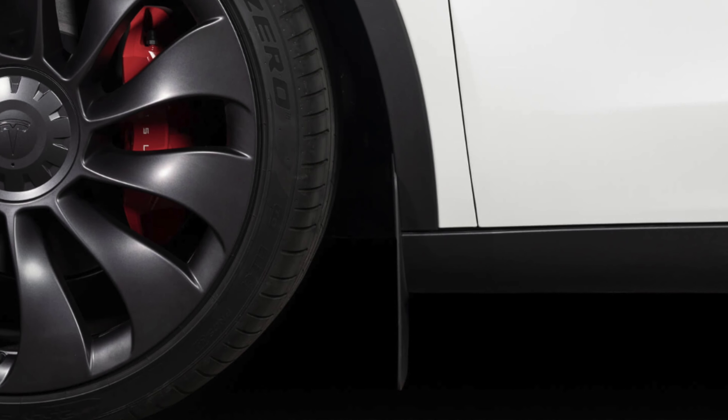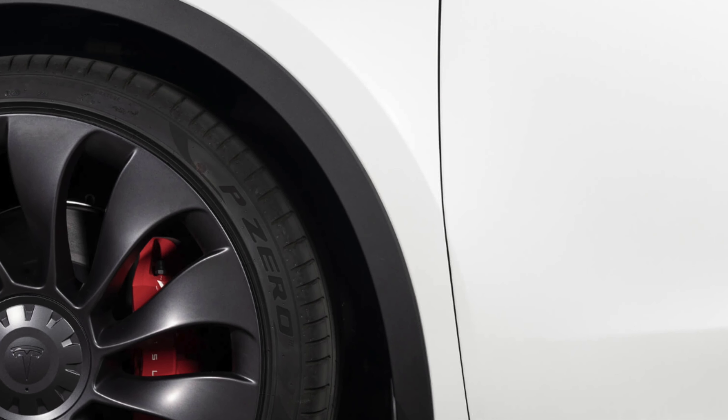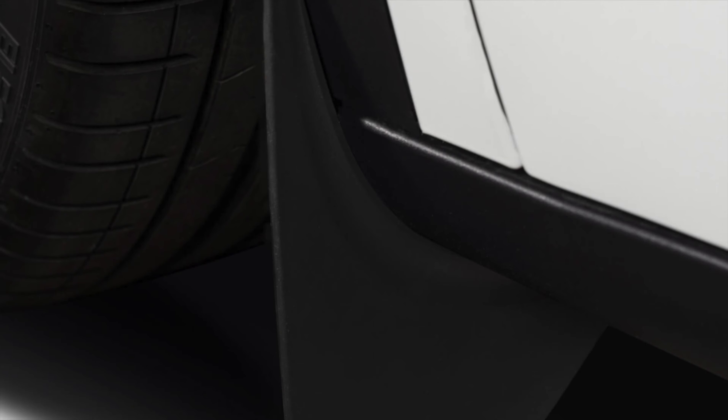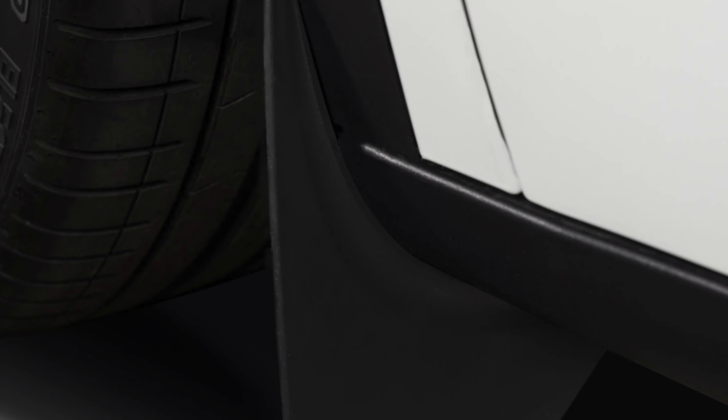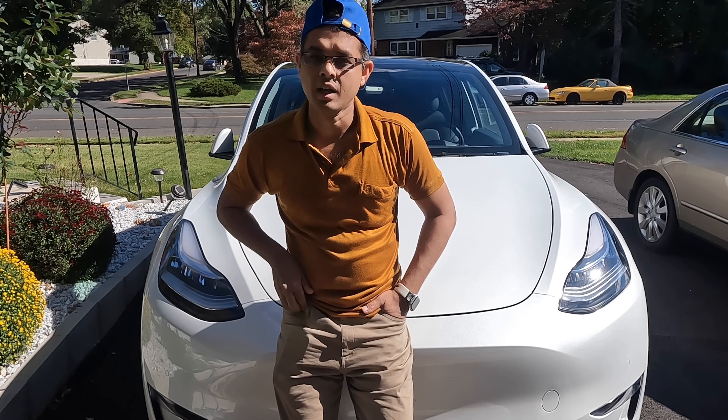I'm going to show you one of the most important accessories — mud flaps. These mud flaps protect your car from snow, salt, and small stones. They help protect your car's paint. They don't cost much — around $25 to $30 — and you can buy them from tesla.com.